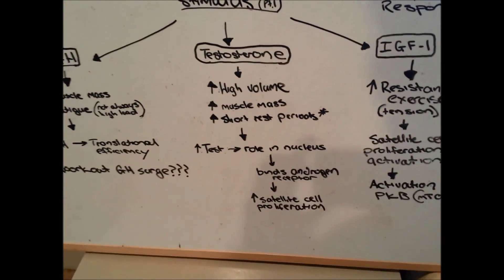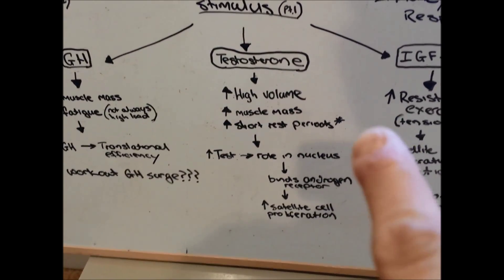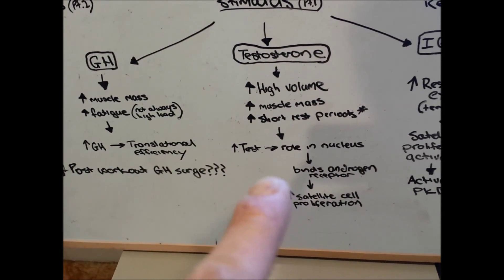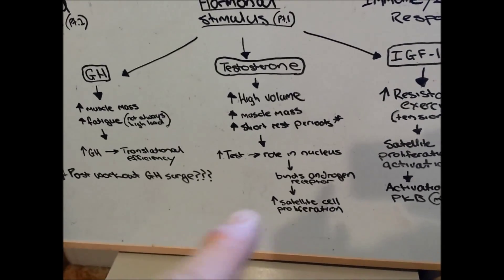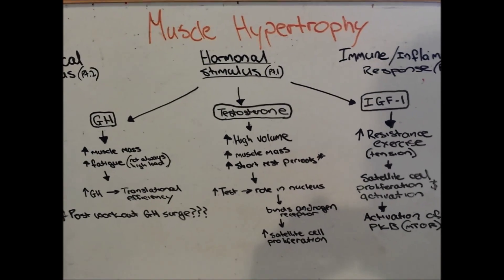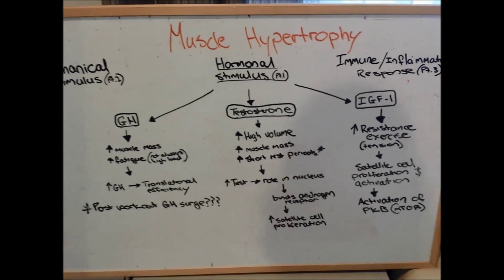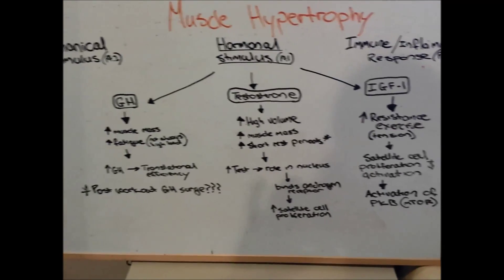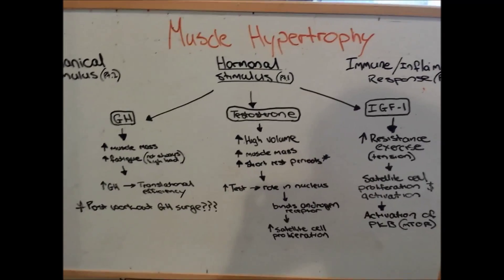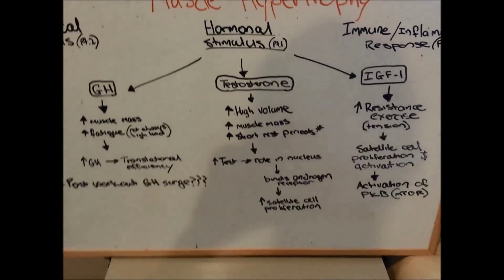The second hormone is testosterone. It gets released when you're doing high volumes of work, using a lot of muscle mass with short rest periods — I've got an asterisk there and I'll explain in a second. Testosterone works more in the nucleus; it binds to an androgen receptor and increases satellite cell proliferation. Satellite cells are like stem cells for muscle — as a muscle grows and increases its fiber length, it needs myonuclei to govern that length, and satellite cells can fill that gap and eventually turn into myonuclei.